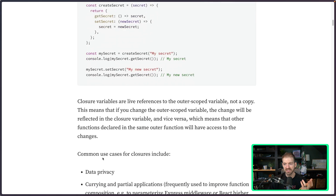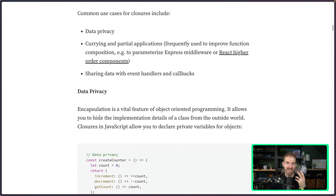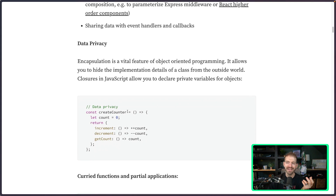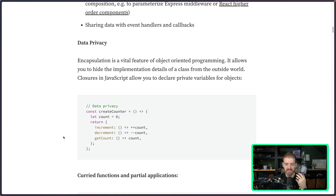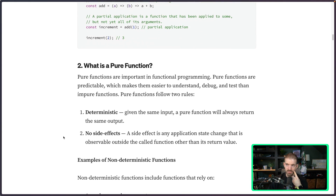Common use cases for closures include data privacy and encapsulation — so people can have access to a counter but not direct access to the properties inside it. You won't have a direct reference to the count property; you'll have a reference to functions that then reference it. This comes up a lot when building libraries in JavaScript. It's definitely a core topic for you to know and explain.